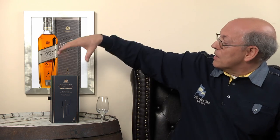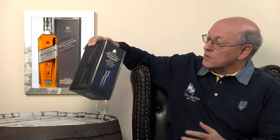Today we're looking at the next one — the Platinum Label 18 Years Old, which replaced the old Gold Label. And now it comes in a Platinum style.